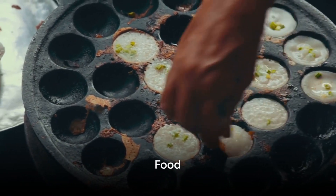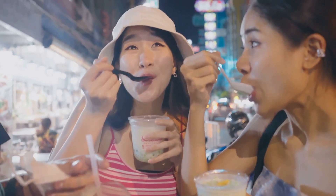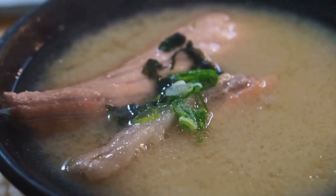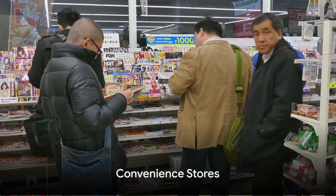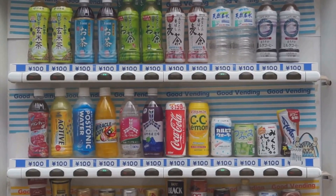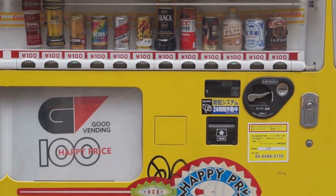Food is an integral part of any travel experience and in Japan it's no different. But dining out at every meal can add up quickly. So explore local supermarkets for fresh produce and pre-made meals — they're delicious, affordable, and offer a real taste of everyday Japanese cuisine. Don't forget the convenience stores, or konbini as they're known in Japan. They are everywhere and stock a wide range of goods from snacks and drinks to toiletries and clothing, often at lower prices than elsewhere.